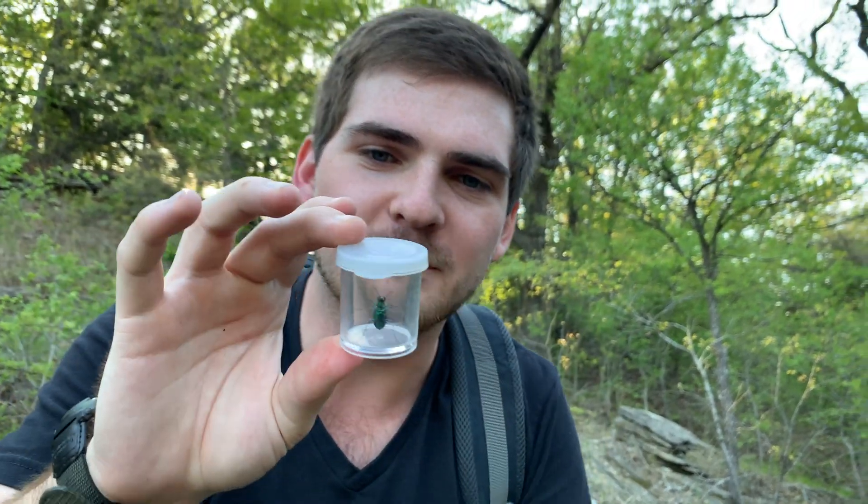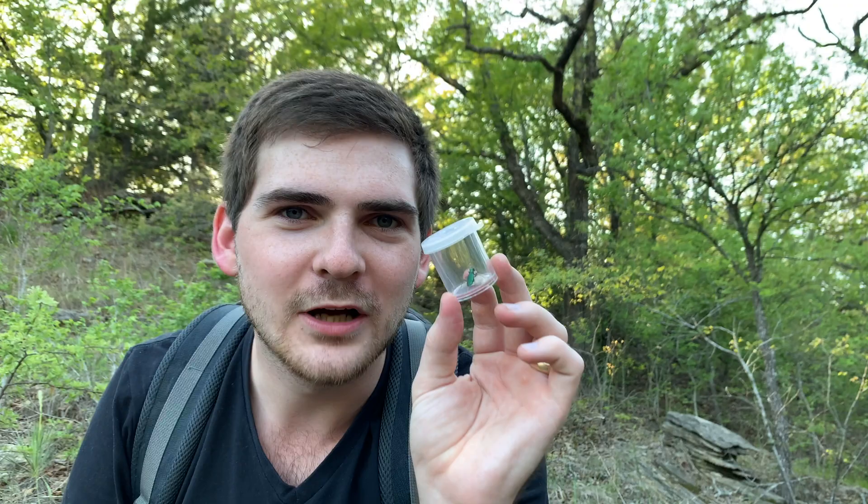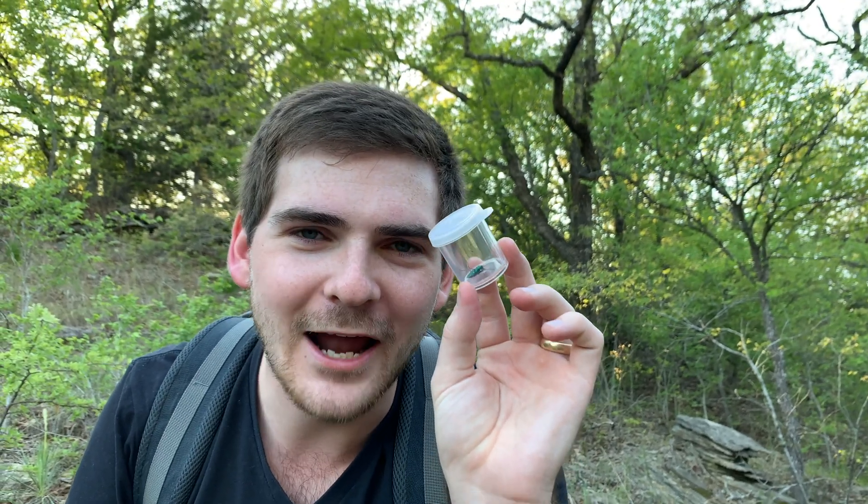Now they can fly. Being beetles, they have elytra — bony, hard wing coverings — which open out and then their wings unfurl and allow them to fly. So he was trying to get away from us. But like I was saying, that structural coloration is the result of the way that light reflects off of the actual composition of their exoskeleton.